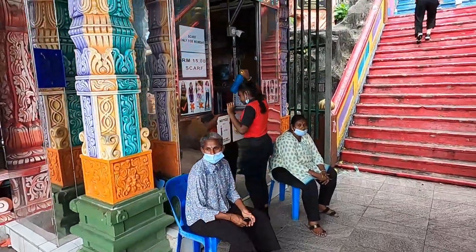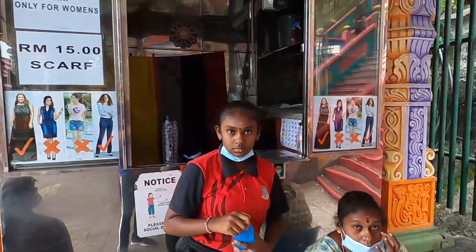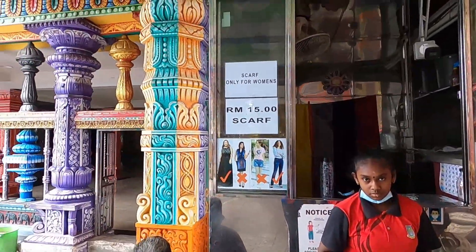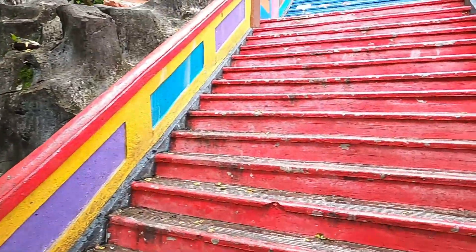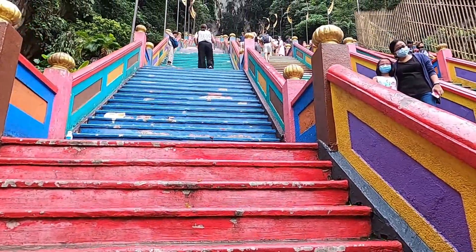Over here it shows you the attire you should wear — long skirts, long pants. And it's 15 per scarf. What about pants? No pants, just scarf — only scarf. 15 for scarf. Is this rental or to buy? To buy. Okay, cool. So there you have it. I believe the scarf could also cover your legs. So let's go up. Hopefully we'll see some monkeys because it's just raining, so I'm not quite sure.